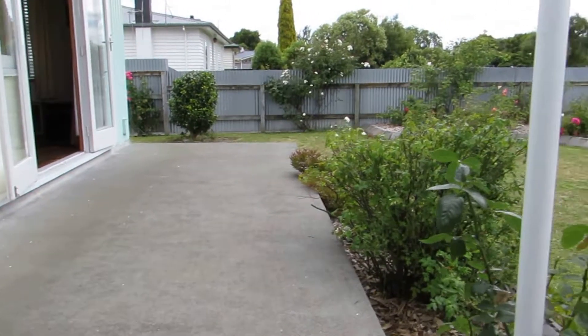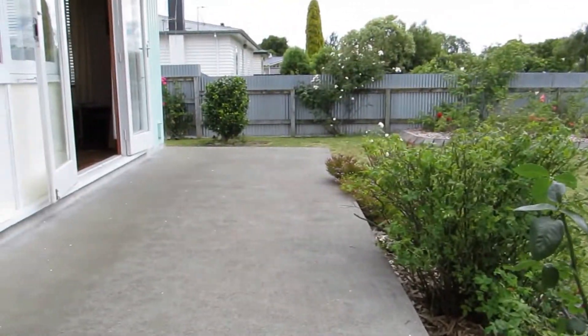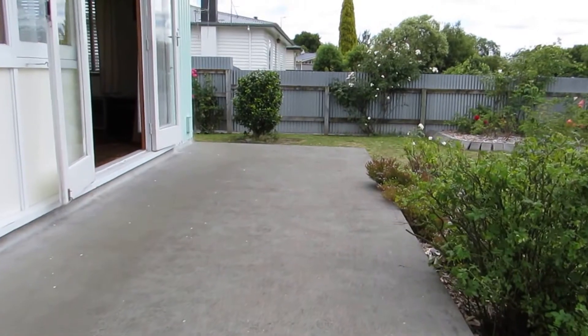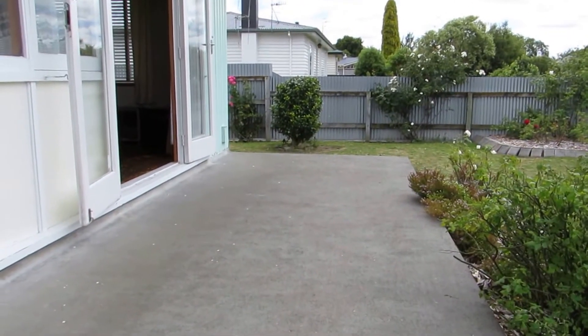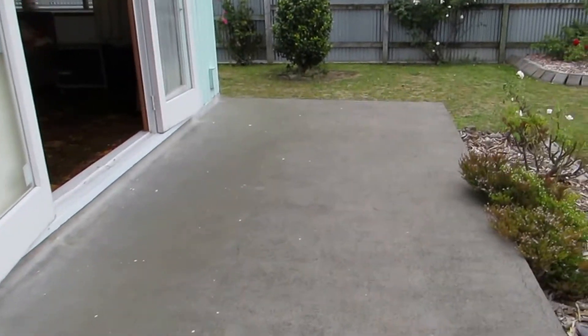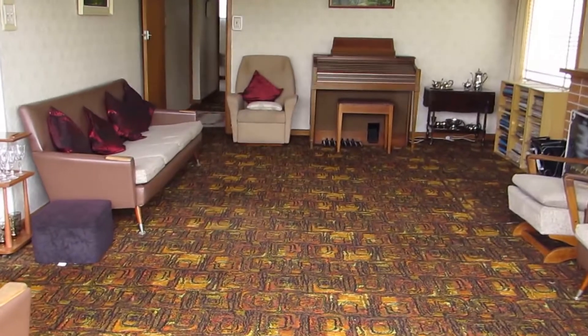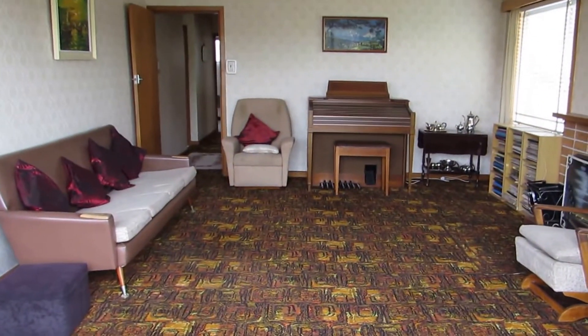This could easily be made more private with a bit of trellis screening, and maybe even extended around to the west side of the property. The terrace itself is really on the north side of the property. We're going to enter in through the French doors and into a very generous-sized lounge, particularly for the age of this property, built in the early 1960s.